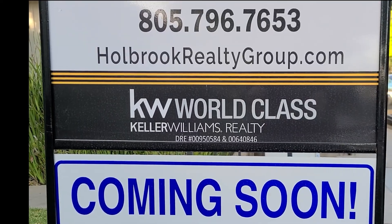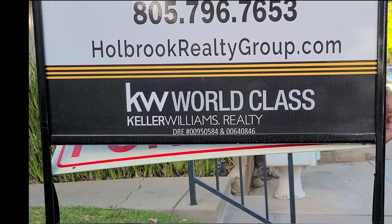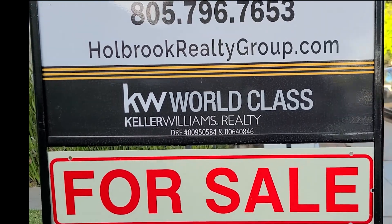But don't wait, because this home just changed from coming soon to for sale. Call us today for a private showing.